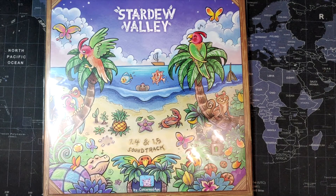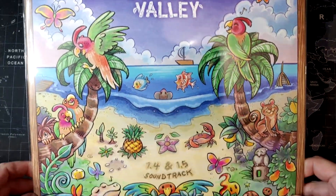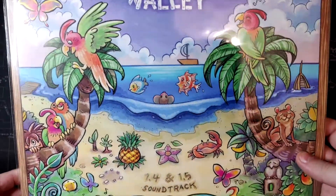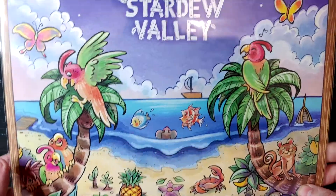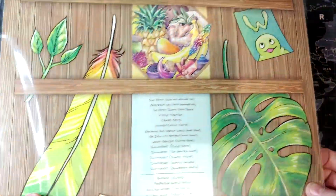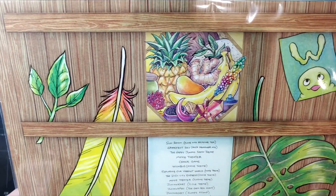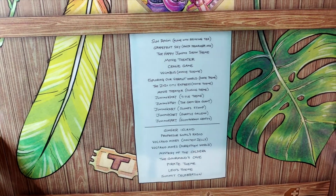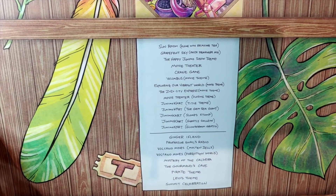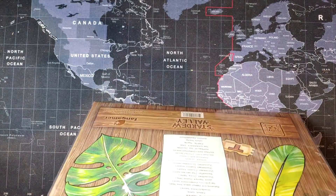So we got a little update on this one. They just came out not too long ago — ConcernedApe just released this 1.4 and 1.5 soundtrack add-on to the Stardew Valley box set. And apparently if you bought the Stardew Valley box set, you get a discount on this — I forget how much, like maybe 10 bucks off or something — as long as you bought it prior to when this was released. Why don't we go ahead and open this one up and see what's inside.